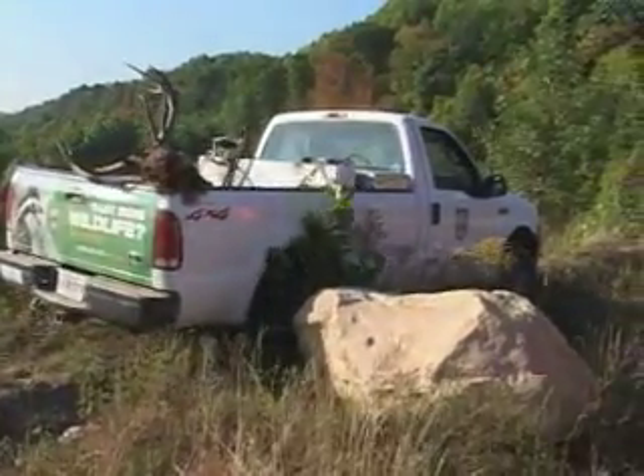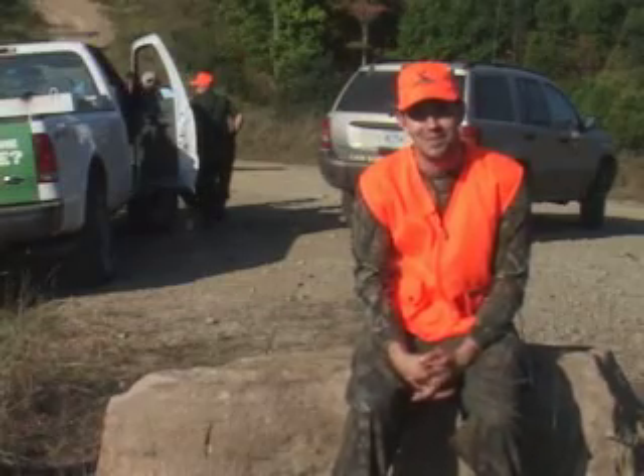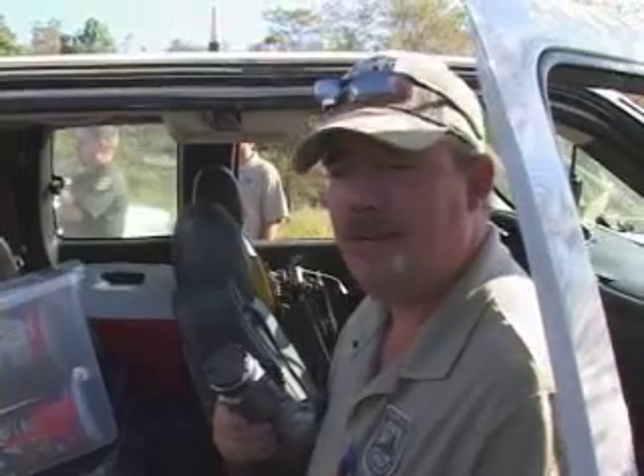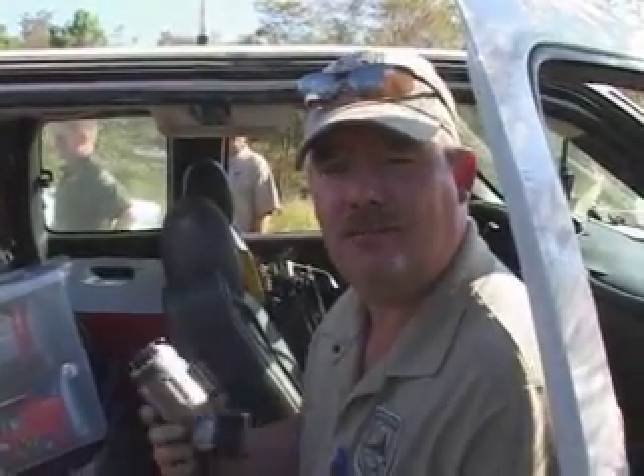They probably saved us eight hours packing and getting it all out. They do a good job — I appreciate them a lot. We have a six-by-six Kentucky-born elk and we're at-large on the Ashland Mineral property.